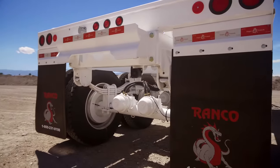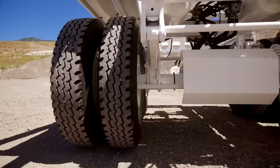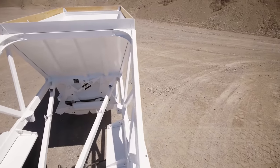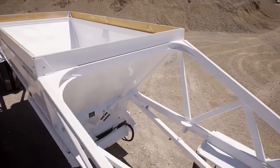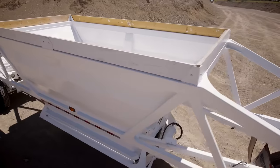Our bolt-on push block, front and rear fenders, and windrow deflectors ensure minimum damage to your trailer, and allow for easy replacement and maintenance. We have easily replaceable parts,